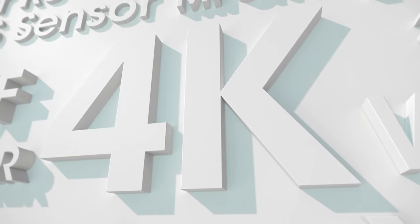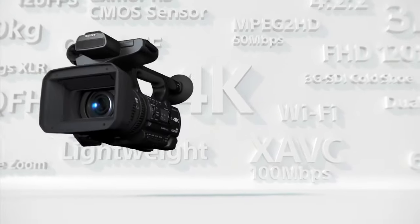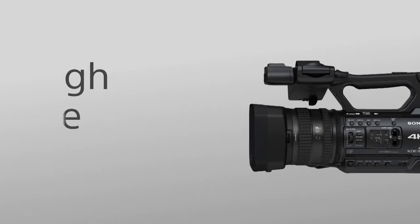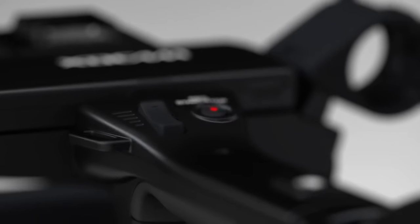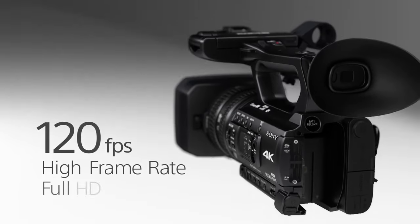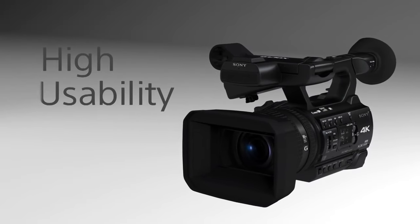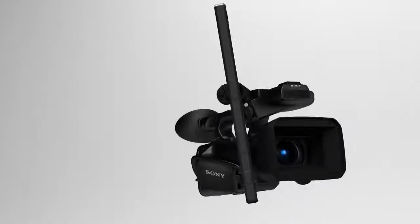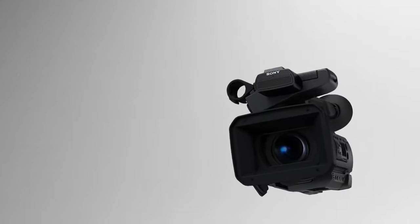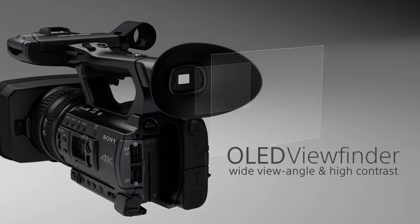Coming in at number 5, Sony's PXW-Z150. Sony's Z150 is their next tier in Sony's camcorder lineup, stepping up from their more prosumer-oriented AX series. It replaces the Z100, released three years prior, and is the next installment into their XD Cam series. It features a 1-inch Exmor RS CMOS sensor, a 29-348mm lens, a 3.5-inch articulating touchscreen, tilting viewfinder, optical stabilization, ND filters, DC-in, an SDI out terminal, dual XLR inputs, wireless connectivity, and a headphone input. For video, it shoots 4K UHD up to 30p at 100 megabits in the MPEG-4 codec to the XAVC and AVCHD formats, while 1080p Full HD shoots up to 60p at 50 megabits. For stills, it produces 14.2 megapixel images.